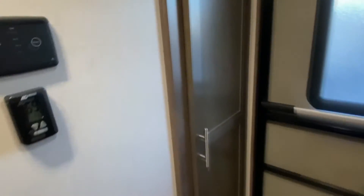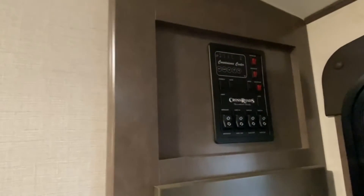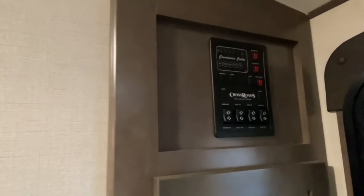Here's your main entry door. Right inside, you do have a cabinet along with your control panel. This is where you control your slides, your awning, your main interior lights, along with your water pump and your water heater.